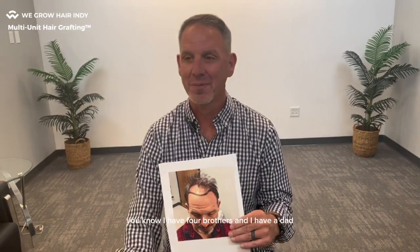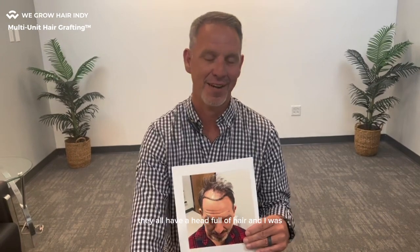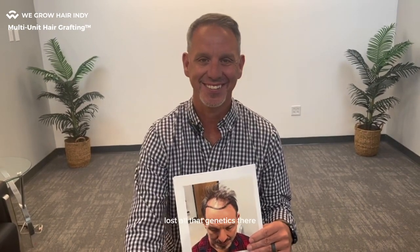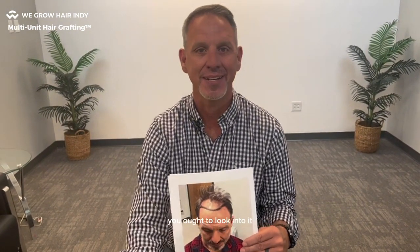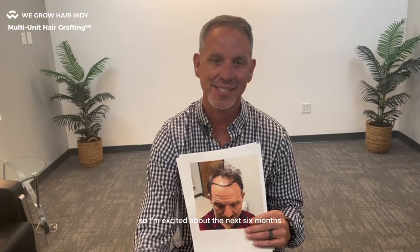I have four brothers and I have a dad — they all have a head full of hair, and I was the one who lost the genetics there. Dad always said the technology that's there now, you ought to look into it, and I always just kind of brushed him off. Dad passed away this past January, and I said to my wife, I'd like to look into this. She supported the journey, I got hooked up with you, and if dad was here today, he'd be a little bit jealous — I think I have more hair and he had a head full. I'm excited about the next six months because it's continuing to grow, and I just can't wait to see the full process play out.